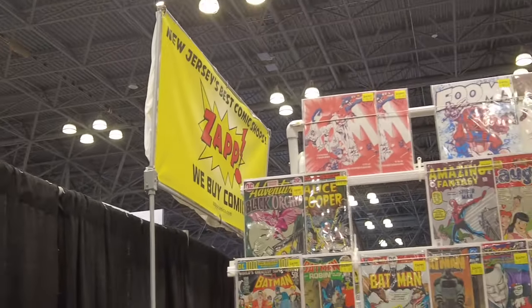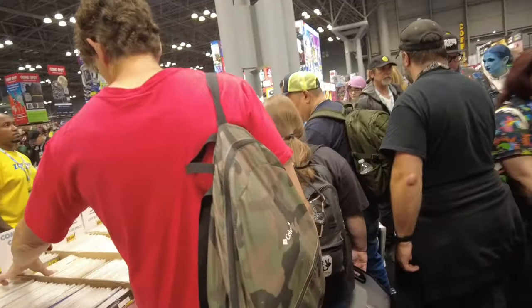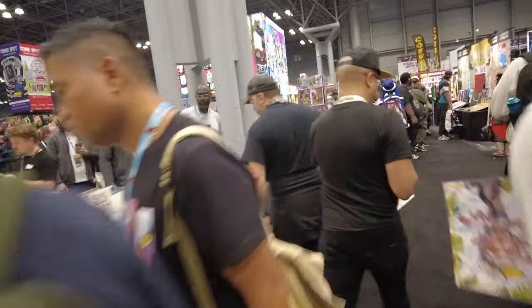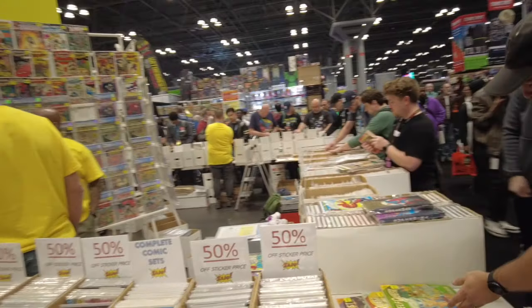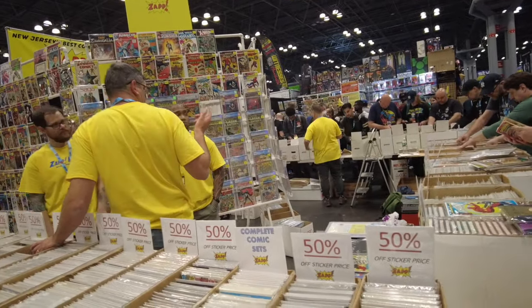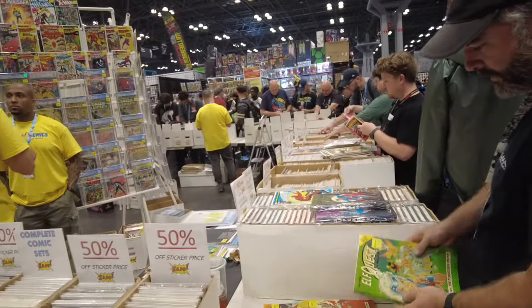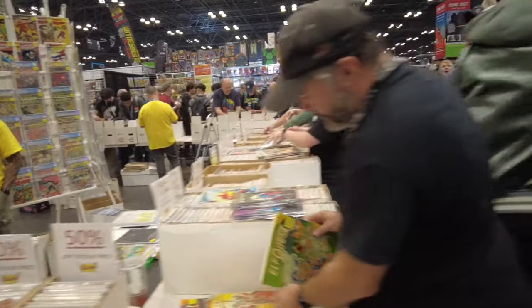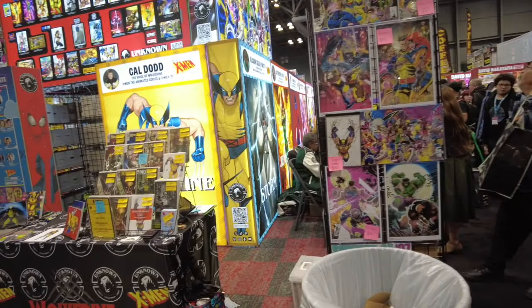This is Zapp Comics — is this the best store in Jersey? That is the rumor, that Zapp Comics is one of the best shops in Jersey. They have a big booth and they are swarmed, inundated with a fan base. They have tons of long boxes out, lots of raw books, 50% off, and some wall books. They do have some slabs, but lots of long box hunting and digging.